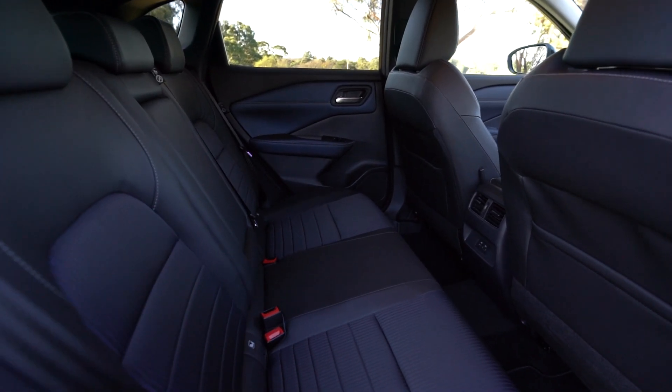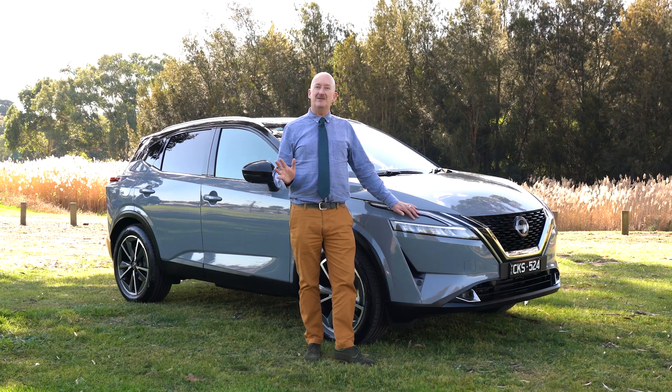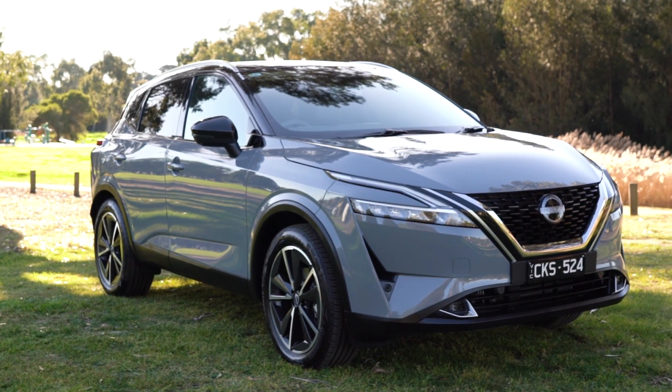Do yourself a favor. Come on down to Rex Gurrell Nissan. Check out the entire revamped Nissan SUV line, including this new Qashqai. You'll be glad you did.